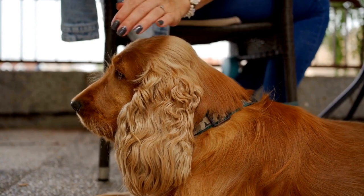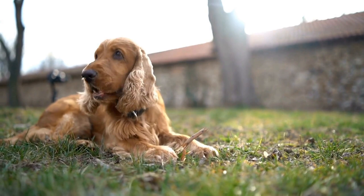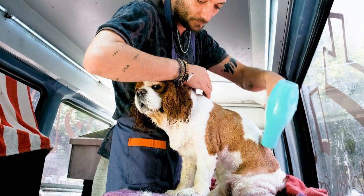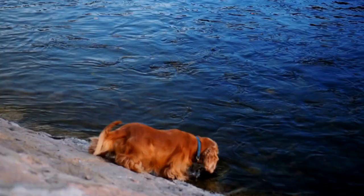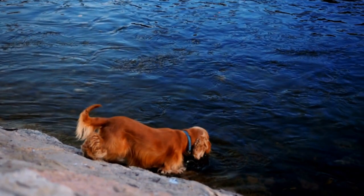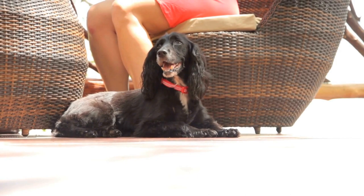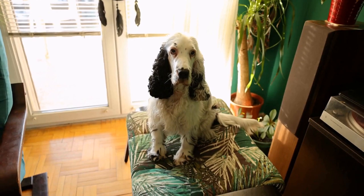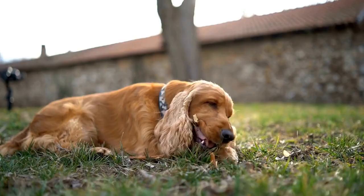Training and socialization: proper training and socialization are crucial for your Cocker Spaniel puppy's development. Enroll them in puppy classes or seek professional training to learn basic obedience commands and proper behavior. Use positive reinforcement techniques such as treats, praise, and play to motivate and reward your puppy during training. Socialize your puppy early on by exposing them to different people, animals, and environments. Organize play dates with other friendly dogs and introduce them to various stimuli gradually. This early socialization will ensure that your Cocker Spaniel grows up to be a friendly and well-behaved companion.